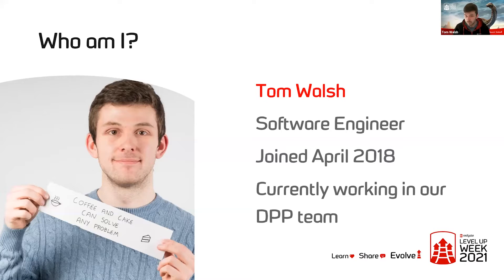For those of you that haven't met me, my name's Tom Walsh. I'm a software engineer here at Redgate. I joined just over three years ago and I'm currently working in the governor's team, which is responsible for our DPP solution, and before that I worked on SQL Prompt and SQL Search.